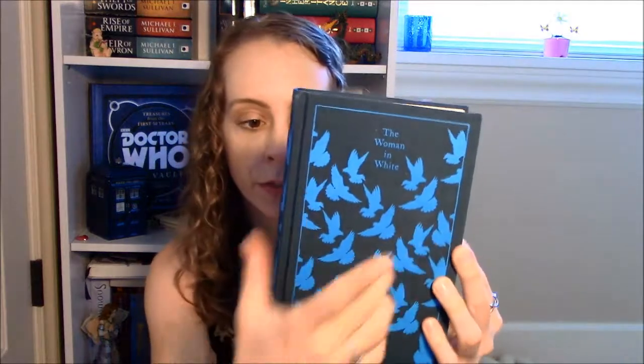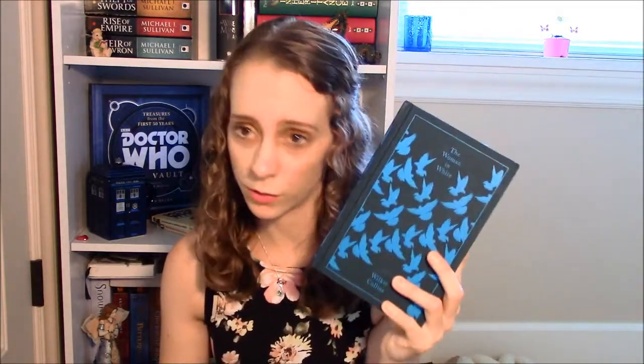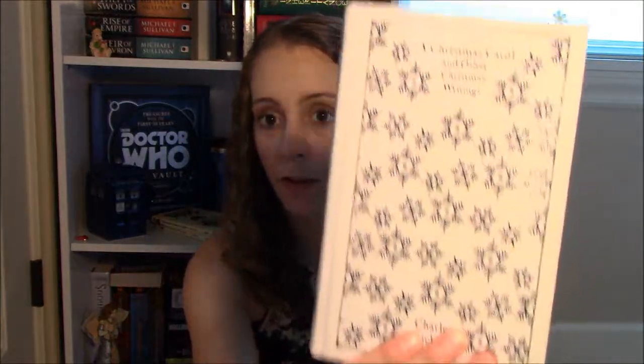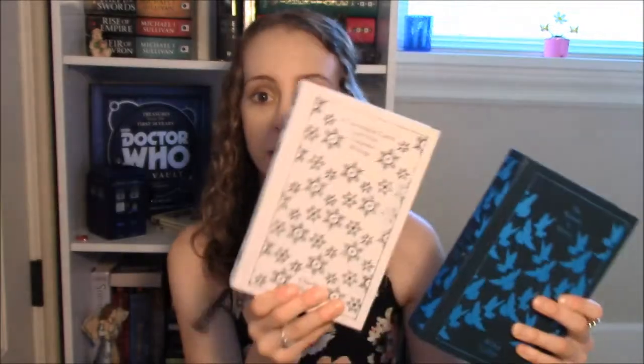My next favorite is The Woman in White by Wilkie Collins — one of the Penguin Clothbound Classics editions. I love blue anyway, and this one is navy blue with brighter blue birds on it. It looks really cool and pretty displayed on your shelf. Similarly, my collection of Charles Dickens' Christmas Stories Penguin Clothbound Classic edition is wonderful — white with blue snowflakes. I just love how Penguin makes these really cool editions of their classic books.